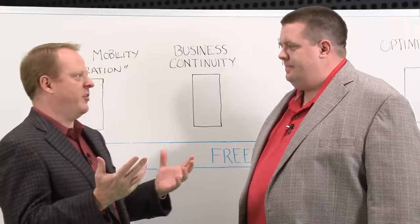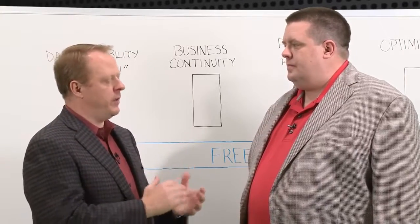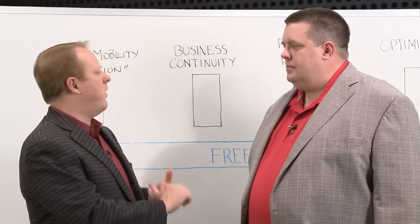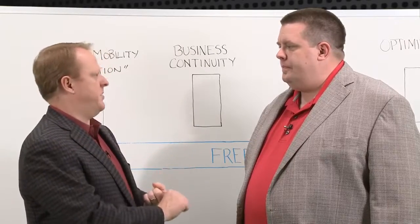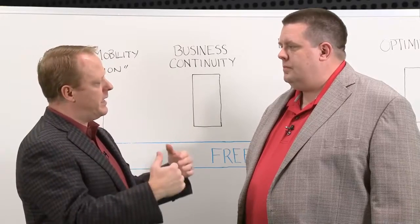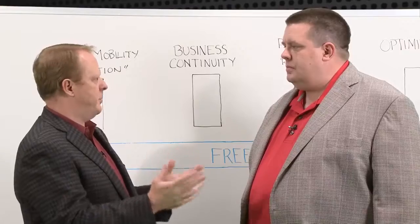Absolutely. There's a lot of definitions and there's no real standard in the industry right now, but for Falcon Store, we're taking a very purest view. We've been software-defined from the beginning. To Falcon Store, it means that the underlying hardware — the storage environment — needs to be agnostic to any hardware, network, or protocol. We really need to be able to be heterogeneous, separated from the hardware, so that customers have that flexibility and freedom.